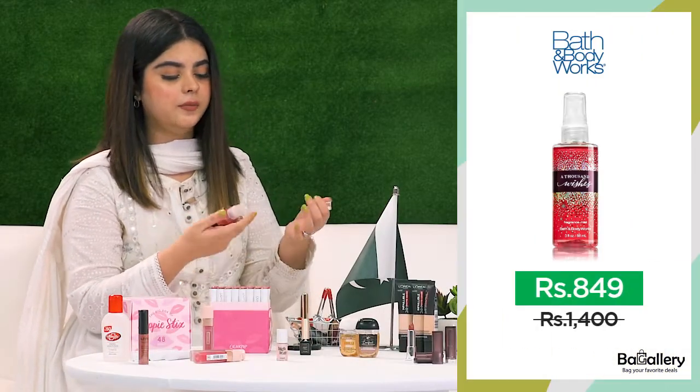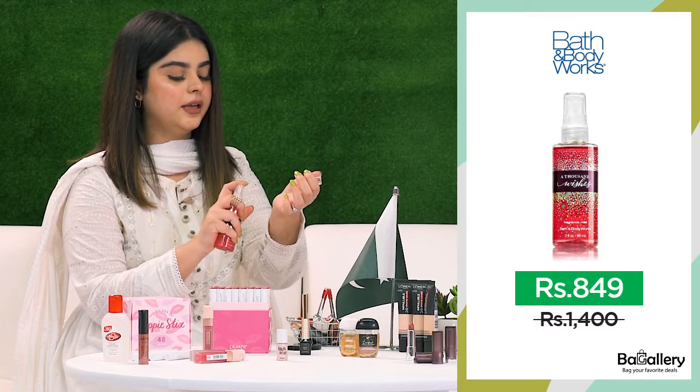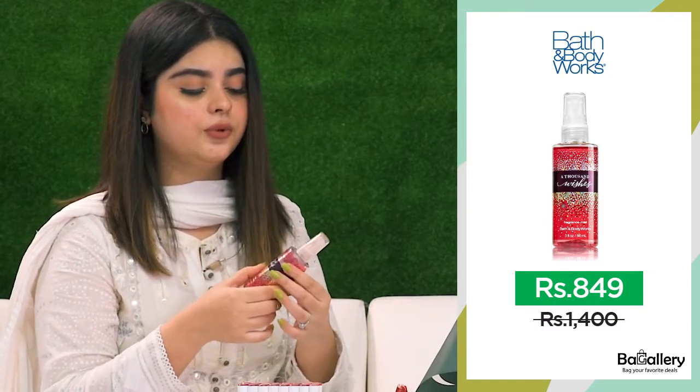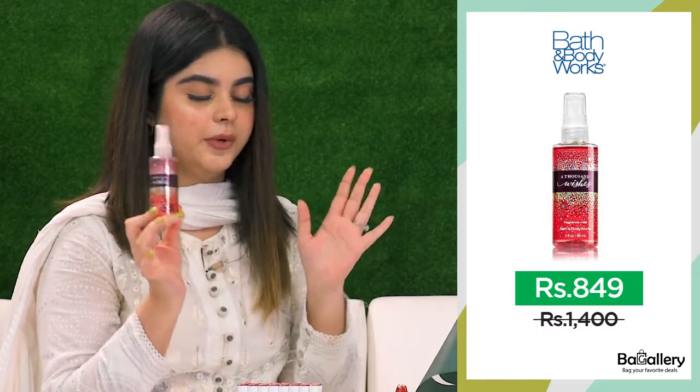So the second product is this Bath & Body Works Miss Thousand Wishes. And I really like it. It has this very nice, sooty floral fragrance and it's very budget friendly as well.